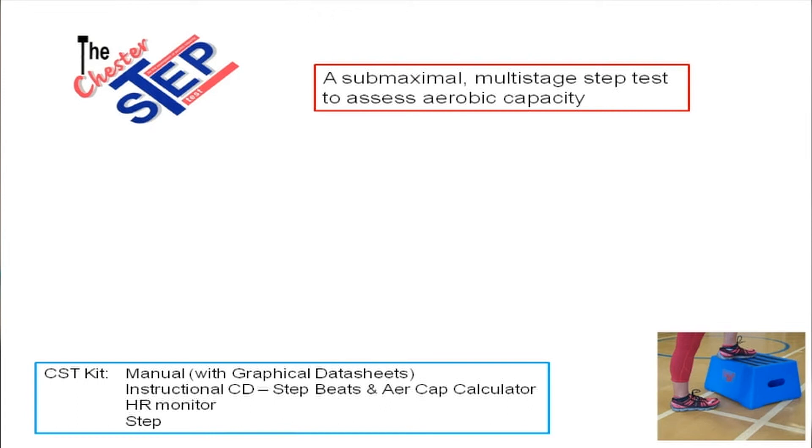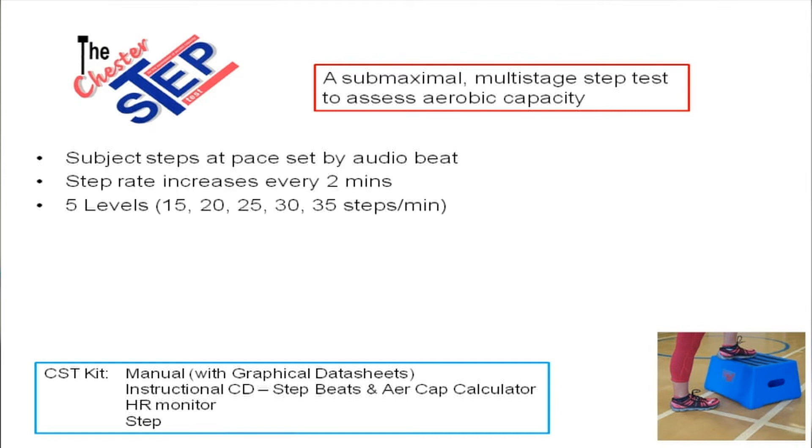So what actually is the Chester Step Test and what are the procedures? Well, as I've mentioned, it's a submaximal multi-stage step test to assess aerobic capacity. What's needed in the CST kit would be a manual with instructions, graphical data sheets so that the data could be plotted and shown as a visual record to the subject, an instructional CD with the stepping rhythms and beats and aerobic capacity calculator, a heart rate monitor, and an appropriate step. The subject steps at a pace set by the audio beat. The step rate increases every two minutes. Five levels were decided, each level being two minutes, and it's a continuous test.